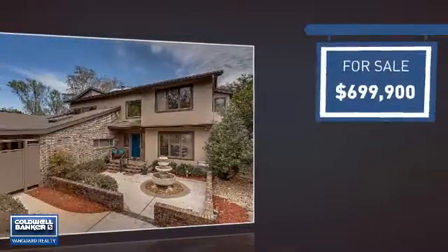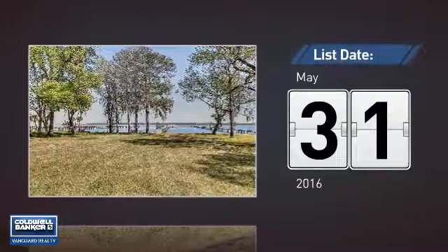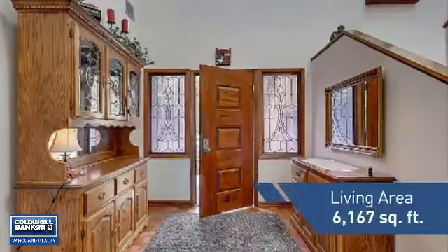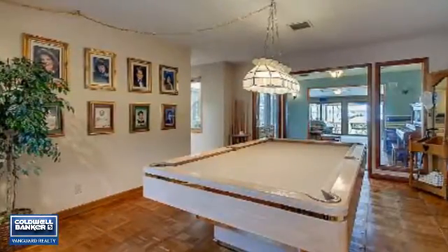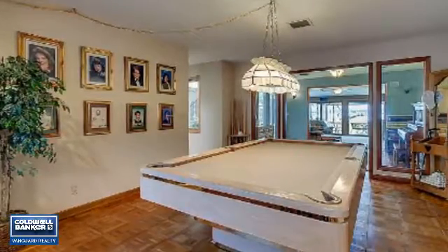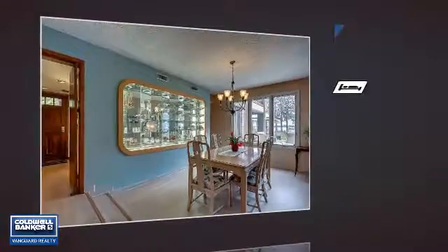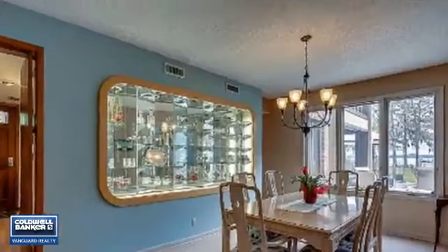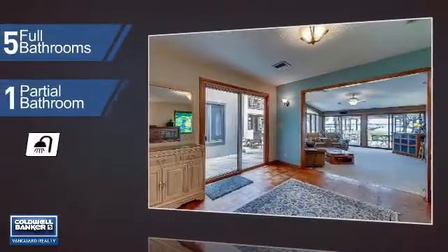Currently listed at just under $700,000, it's been on the market since May. Featuring over 6,100 square feet of living space, this home gives you a spacious layout to play host or kick back and relax after a long day. Inside you'll find seven bedrooms, giving your family and guests all a private space to come home to, as well as five full bathrooms and one partial bathroom.